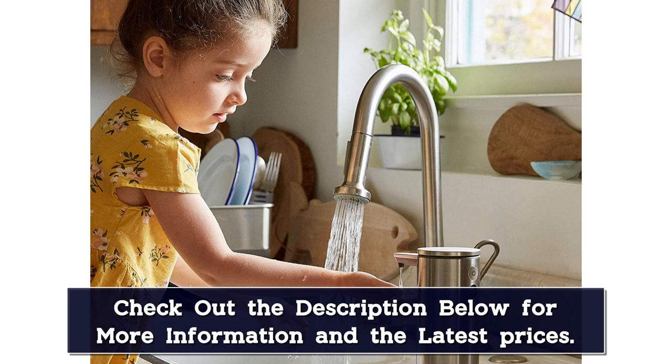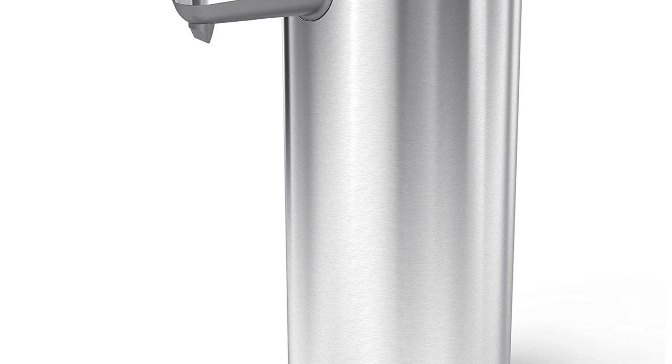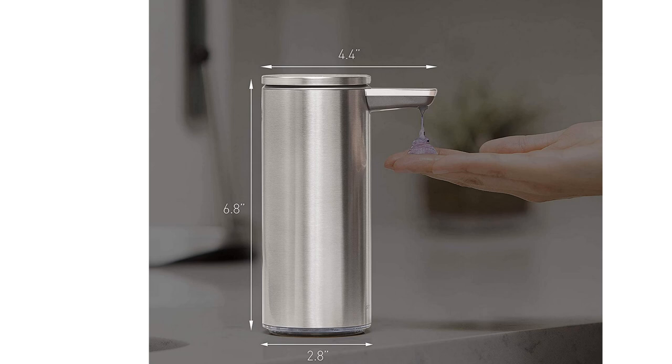Made of stainless steel, this dispenser comes in several attractive finishes, including silver, matte black, white, brass, and rose gold. One downside of the full stainless steel design is that users can't monitor the soap level, but it's worthwhile for the polished look.